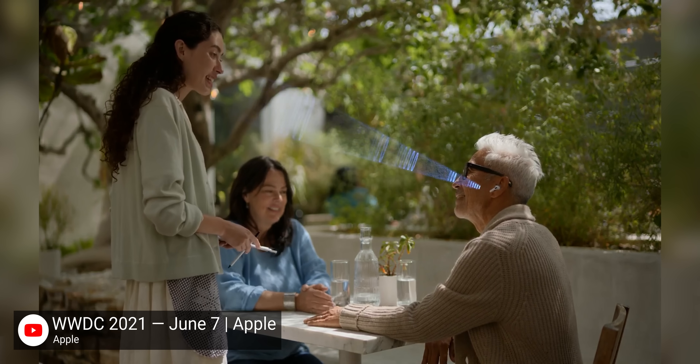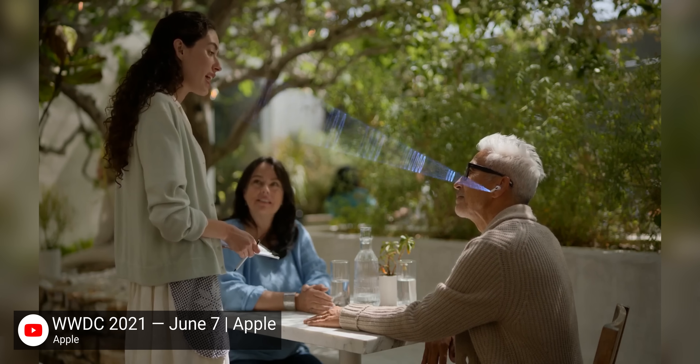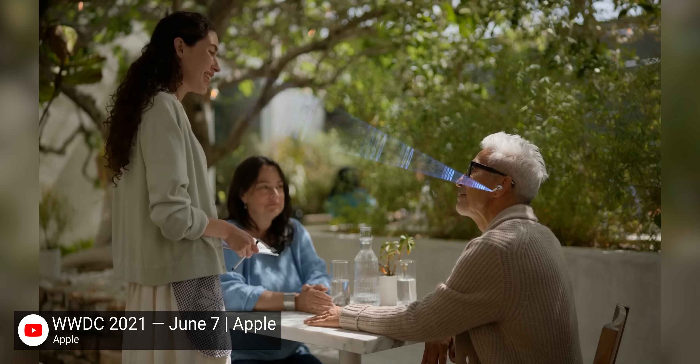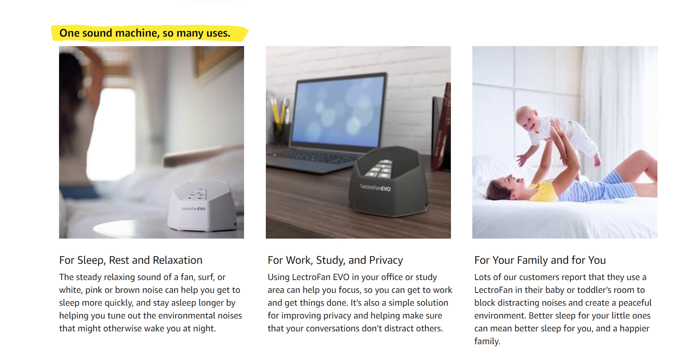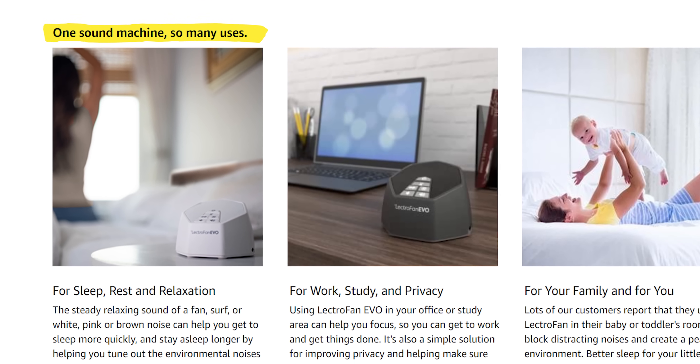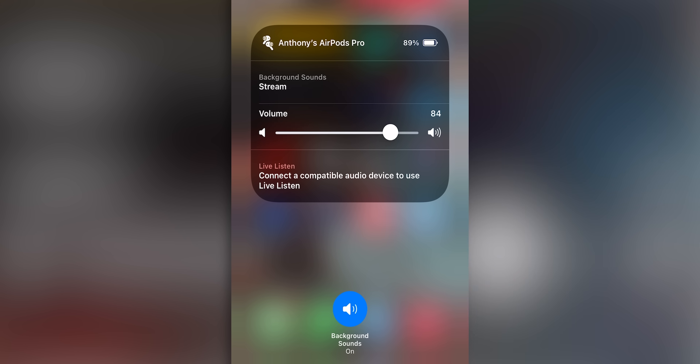There's some new stuff for AirPods too. It's not available yet, but Conversation Boost promises to help with hearing conversations over background noise — something I've struggled with for most of my life. What is available right now is a neat new control center icon called Hearing, that lets you play back different kinds of noise, which can be helpful for focus, sleep, and probably other things. Turning up the volume makes water sounds feel more turbulent, and dark noise kind of feels like the interior of a plane in flight. This works with regular headphones too.